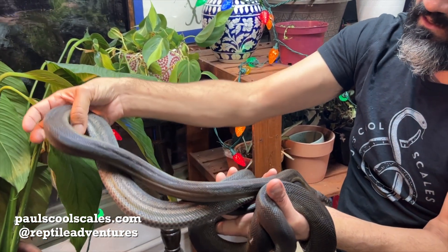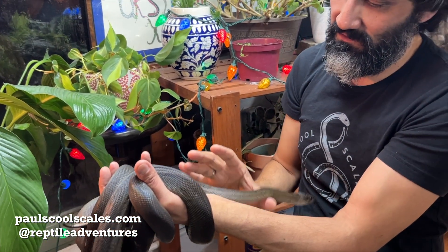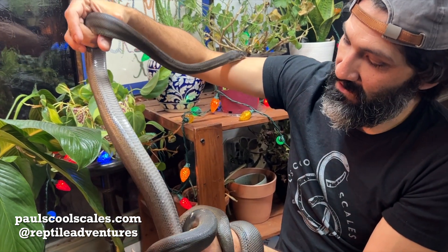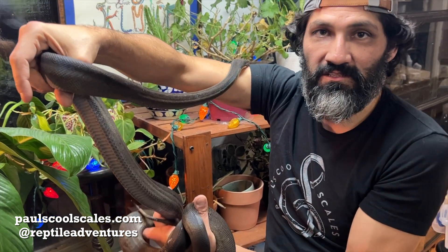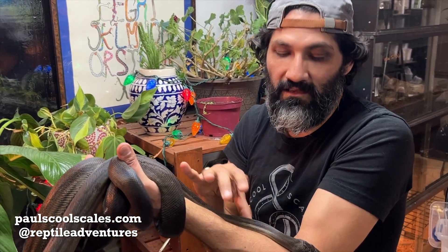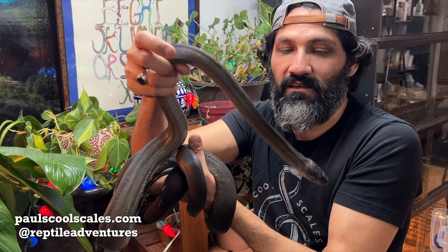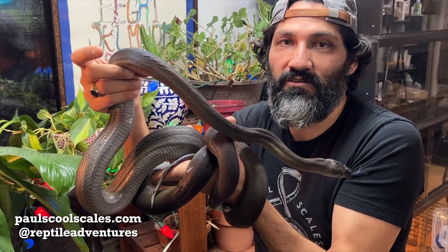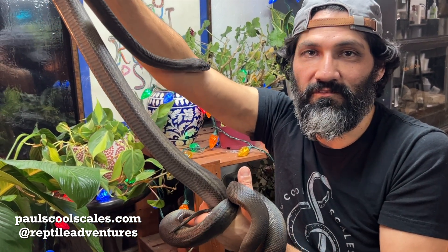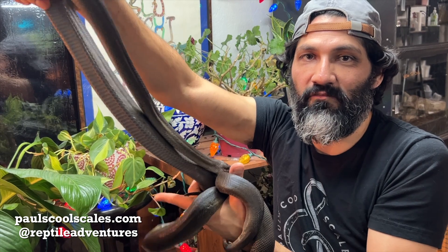We love our Australian and New Guinea reptiles, and that's Olive Oil — she is amazing. That is the olive python, the reptile for today. We thank you for joining us. Please stay tuned, continue to support and watch, and we will see you for the next video tomorrow.